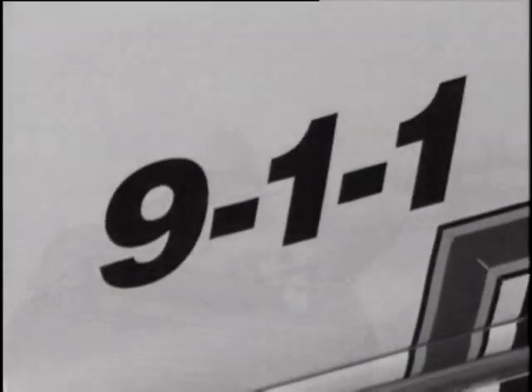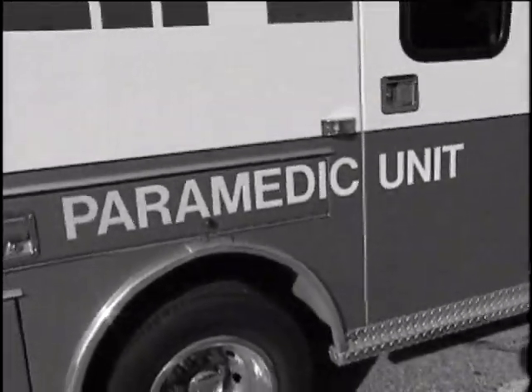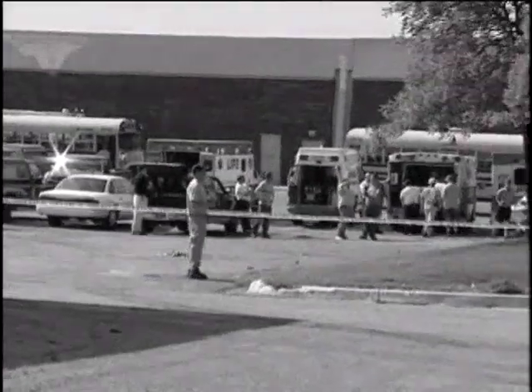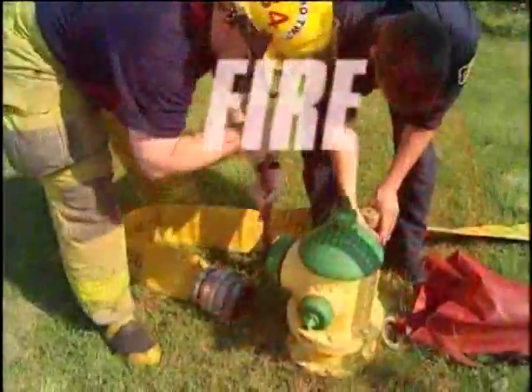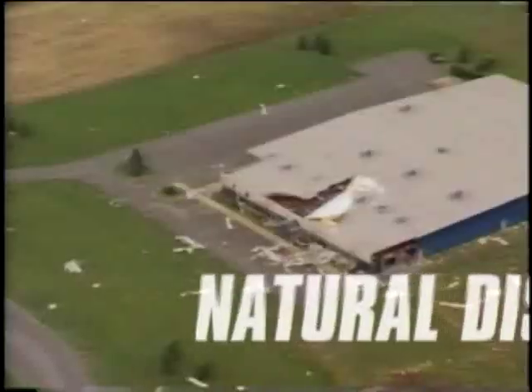The events of September 11th were nothing less than horrific, but they also became the impetus for a review of emergency response and evacuation procedures unlike any in recent history. Preparation for acts of terrorism gave momentum to the changes now taking place, but evacuation is less likely to result from terrorist attack and more likely to be a response to events that occur every day due to fire, gas or chemical leaks, power failure, or natural disaster.